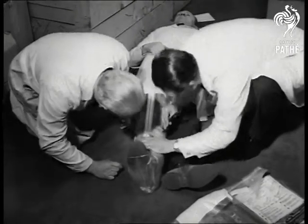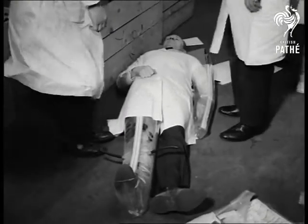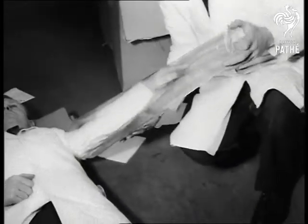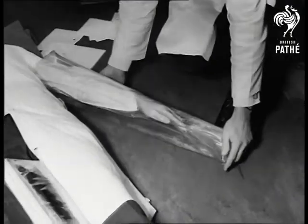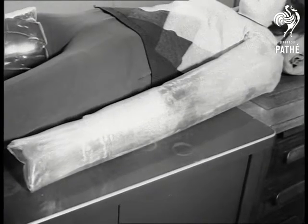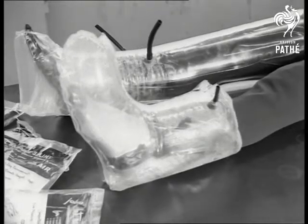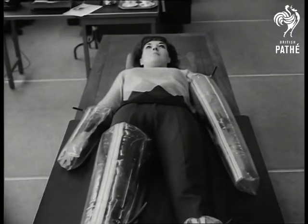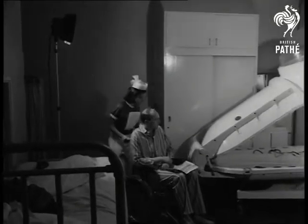A broken leg can be immobilized in the same way. There it is, with the arm as rigid as you like. Beautifully relaxed, she's demonstrating that a bad case of multiple injuries will give the pneumatic splints all the scope their designers could wish. Also, x-ray pictures can be taken with the splints in position.